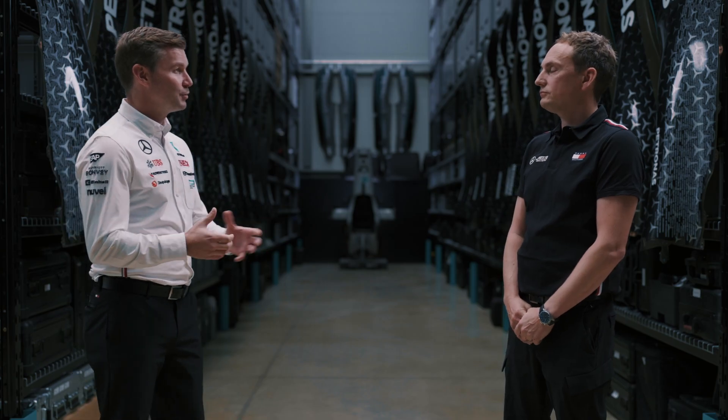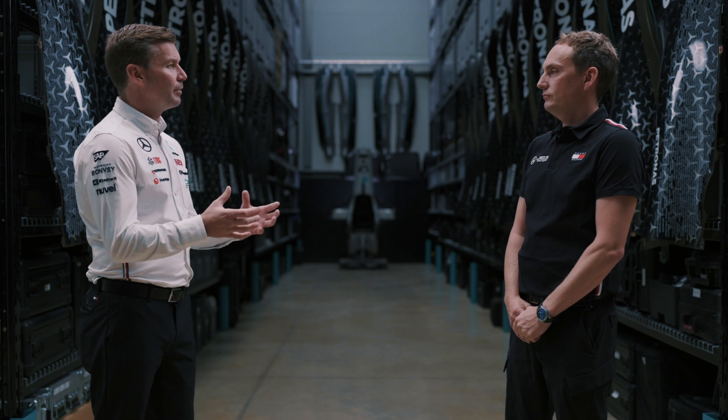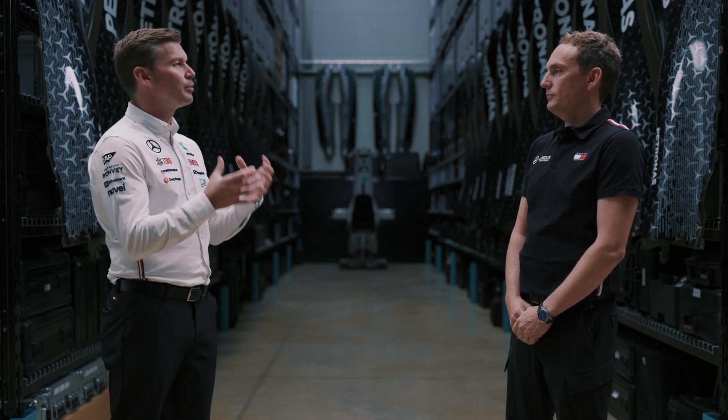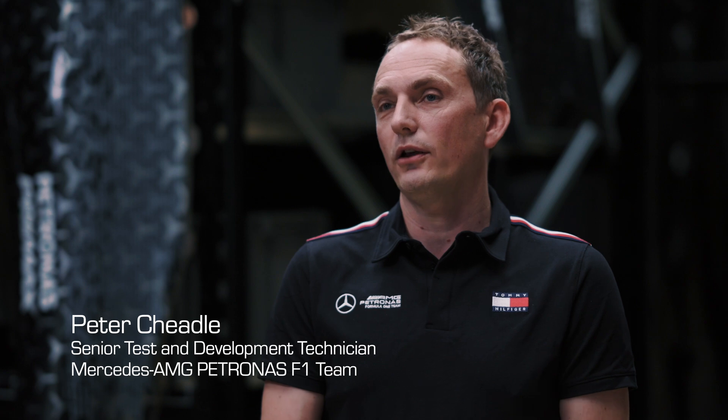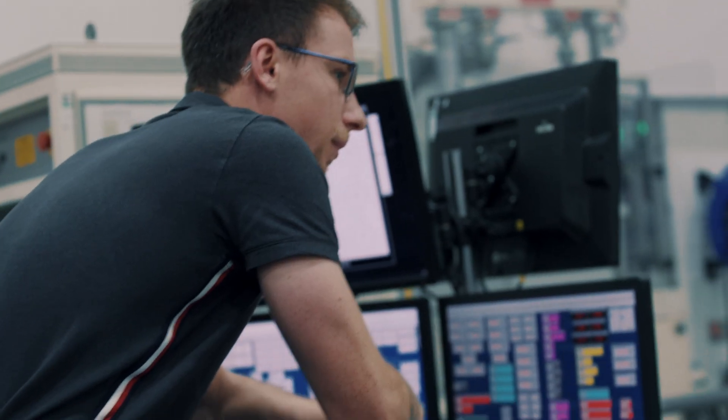Pete, thank you so much for joining us today. In terms of the department, what would you say test and development's primary aim is or its main objective? Well, our main objective is to make sure the components pass the safety standards that are set and also pass the performance criteria that are set for the components.